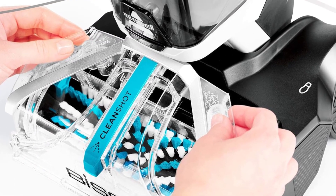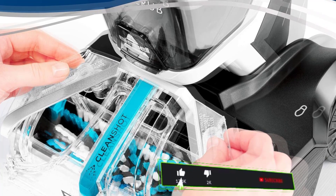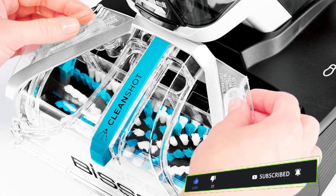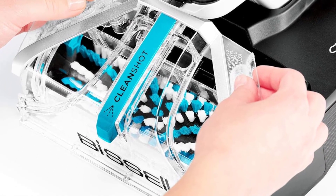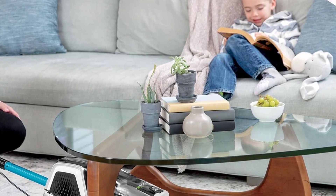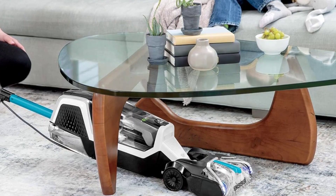This carpet cleaner also features an express clean mode which dries in 30 minutes, so you can do some last-minute carpet cleaning prior to company arriving. The carpet cleaner itself is lightweight enough to carry up and down stairs with ease when there are accidental spills and messes, and the collapsible handle makes it easy to store.